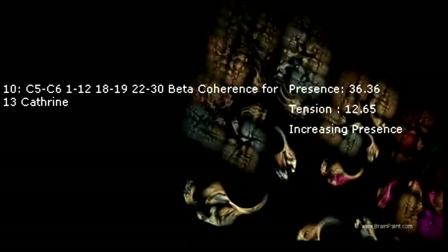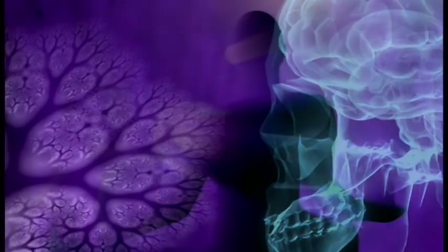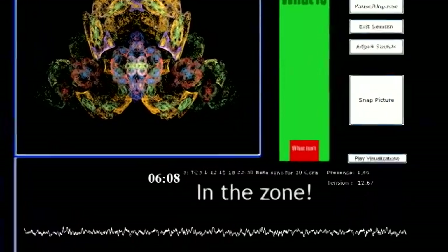Using BrainPaint, the client's brain sees itself in action and learns to guide itself into a state of relaxed attentiveness, referred to as the zone by athletes and musicians.